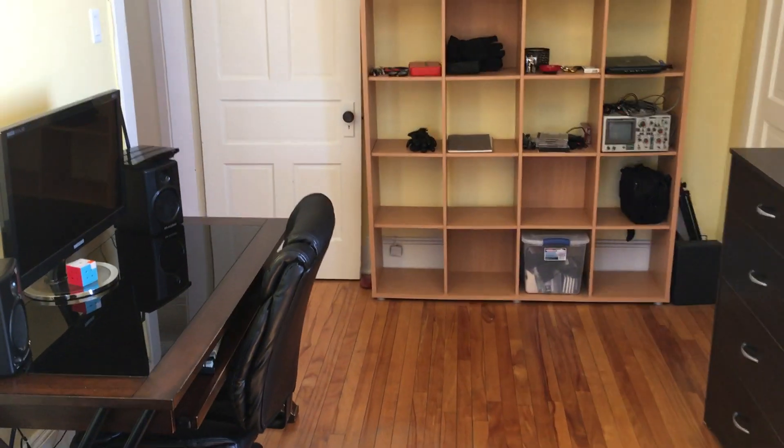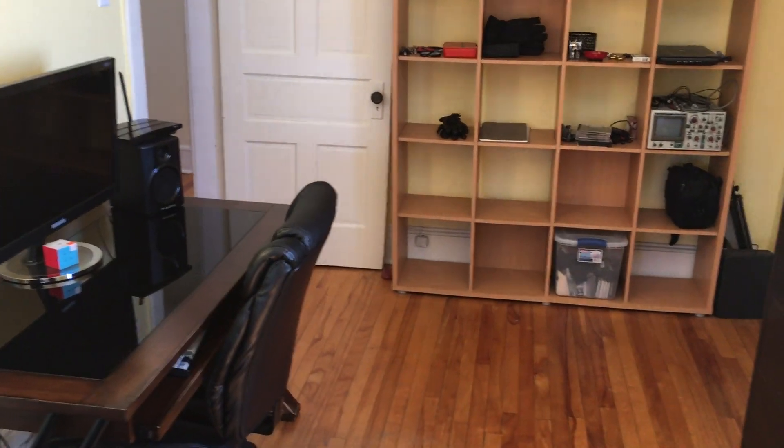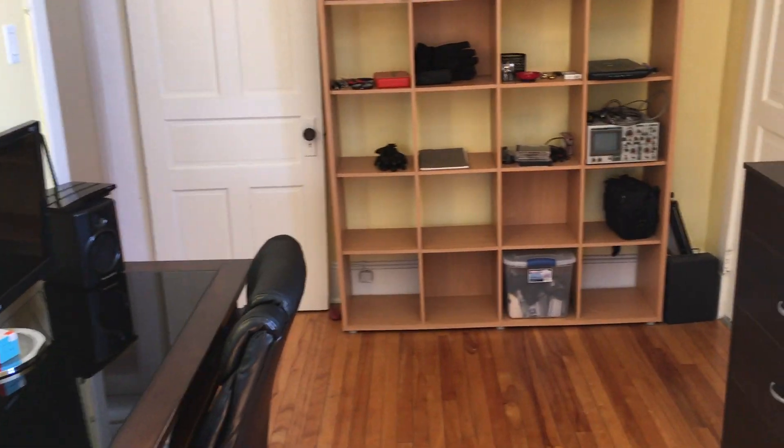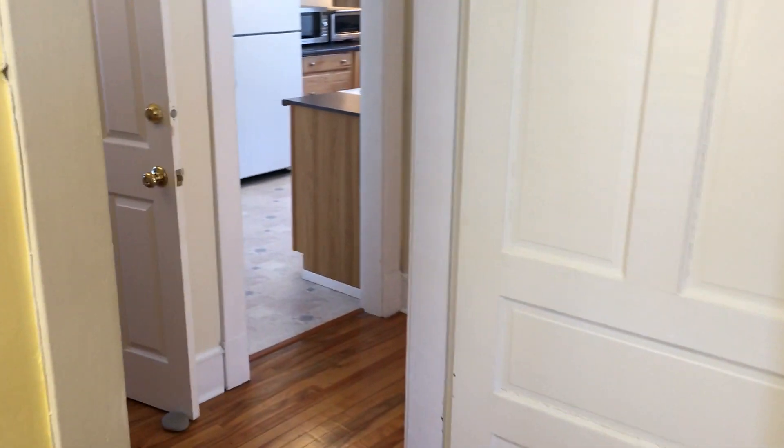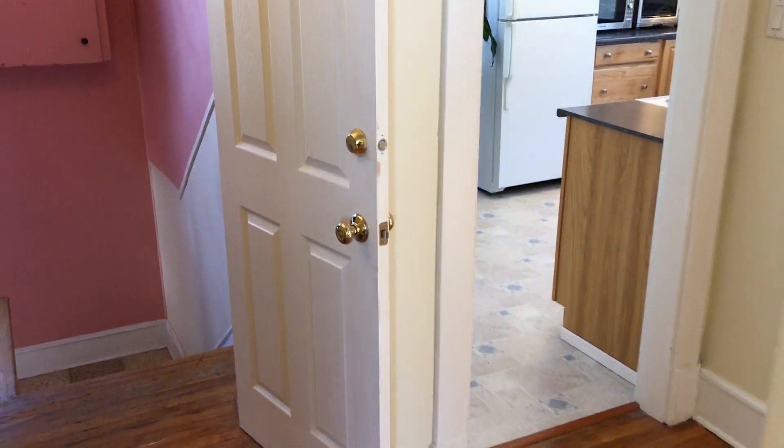My name is Chris Ryan. I'm a property manager here in Halifax. If you have any questions or would like to schedule a personal viewing of this unit, please feel free to contact me. My phone number is 902-830-4465. Thanks a lot, have a great day. Bye bye.